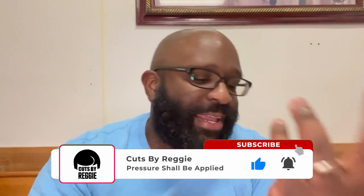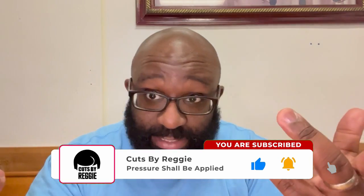Yo, what's going on, Cuts by Reggie. I'm at work, different location, break room, I'm on lunch. First off, if you're not subscribed, please subscribe, comment, like, share, dislike the videos — all the good stuff.